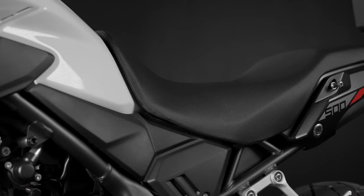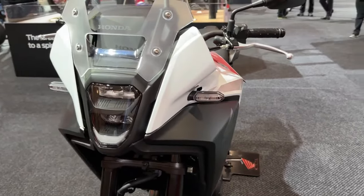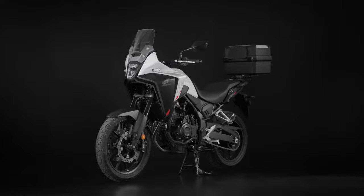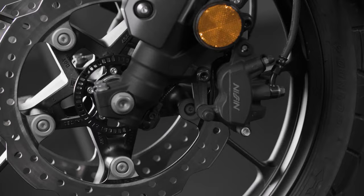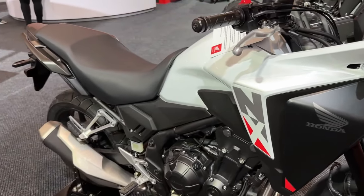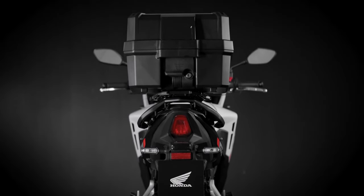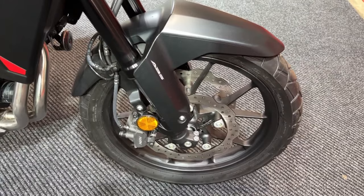The 2024 A2 licence-friendly manifestation of this mini adventurer fits in alongside the CBR 500R and CB500 Hornet, which all continue to use the same 471cc parallel twin in the light middleweight category. Updates to the 2024 Honda NX 500 include an ECU update to improve acceleration, new wheels for weight saving, revised suspension settings, a better headlight, and a new screen and switchgear with enhanced tech.